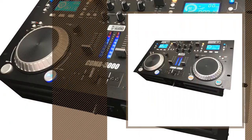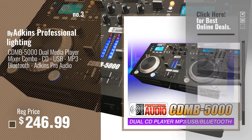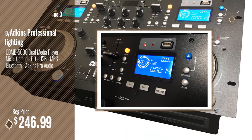Number 3: by Adkins Professional Lighting. For more info about these DJ CD players' multiple discs, just click this circle and get yours.